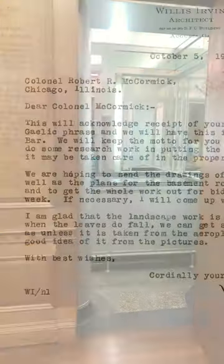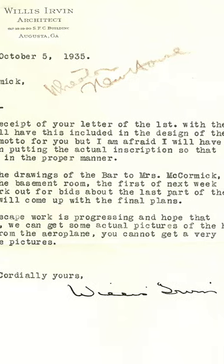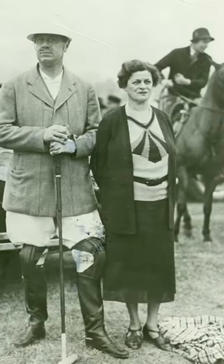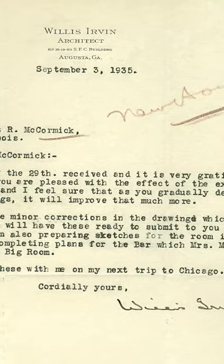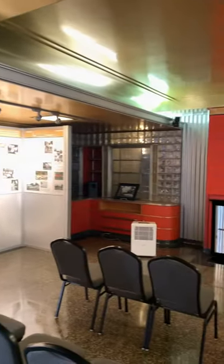In 1930, Colonel McCormick commissioned architect Willis Urban to build a west wing and an east wing. The east wing was actually primarily designed by the Colonel's first wife, Amy. Thanks to documents we have from the 1930s, we can point out that Amy actually consulted often with Willis Urban about the design of the Art Deco Bar and the Art Deco Gold Theater which is downstairs below where we currently stand.